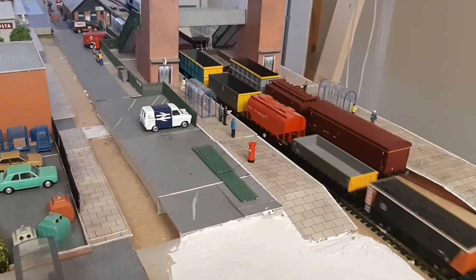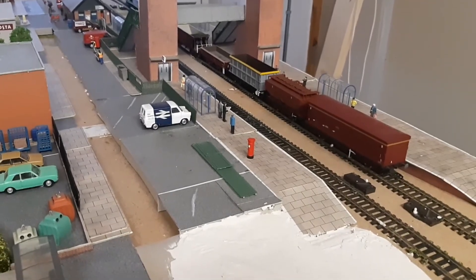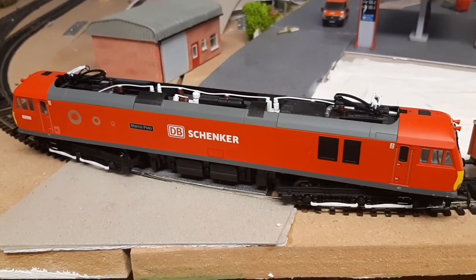Really nice loco — not the most expensive, but she's got class, she's got style. And for the purists out there, she's a Class 92, 92009 Marco Polo.